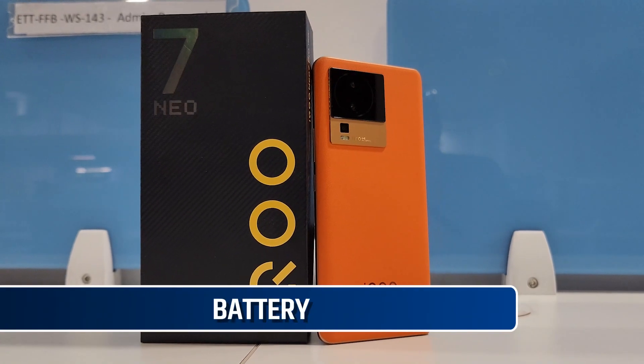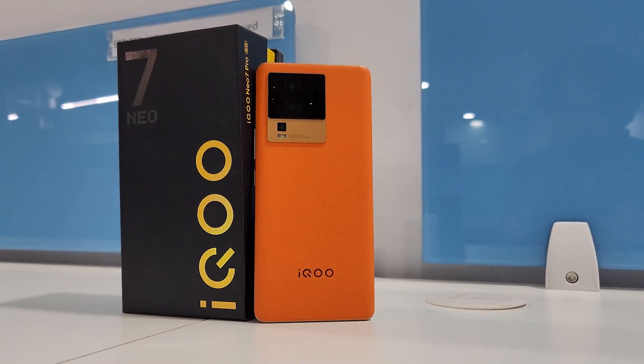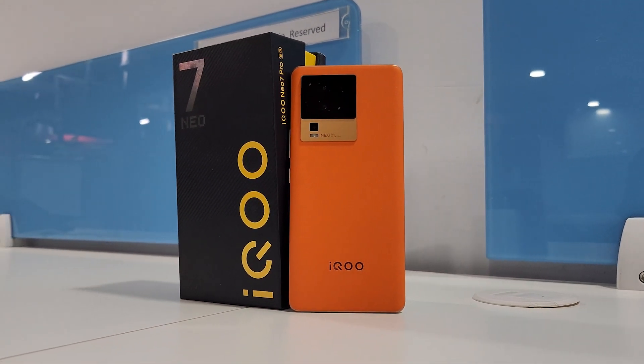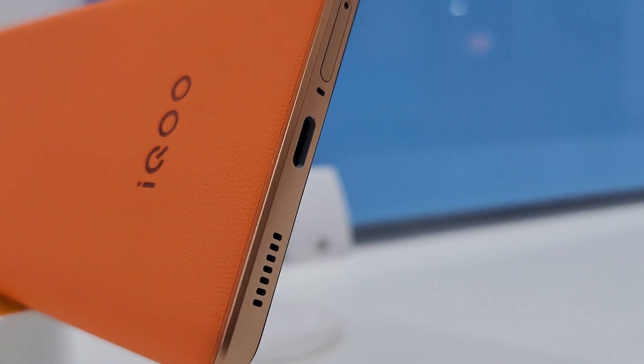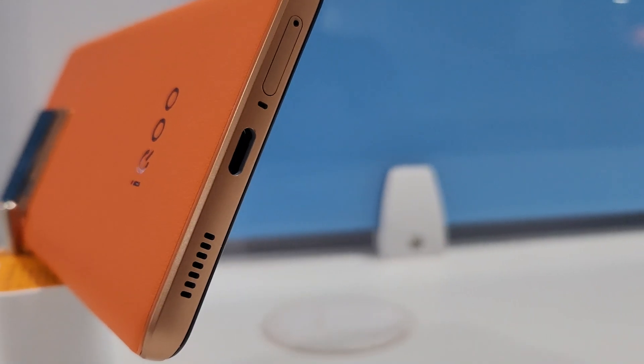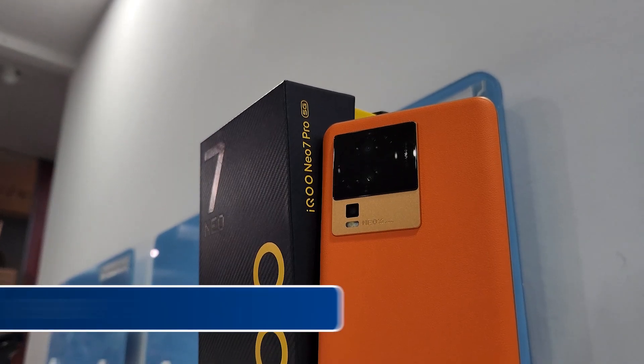Coming to the battery, the phone packs a massive 5000mAh battery. It can easily last for a day with heavy use and two days with typical use with 5G enabled. It supports 120W fast charging and can be charged up to 50% in about 10 minutes and up to 100% in 25 minutes.